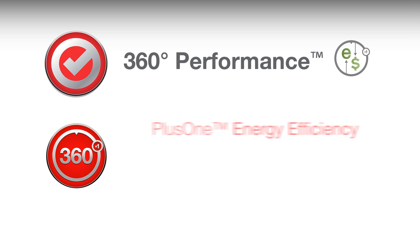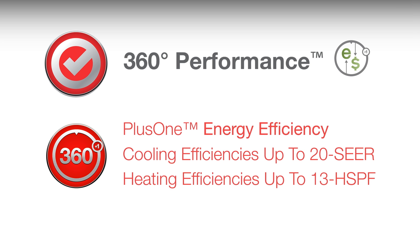360 performance features give homeowners an efficient, worry-free operation. Cooling efficiencies in this line exceed federal requirements by 54%, and heating efficiencies are up to 58% higher than standard systems.